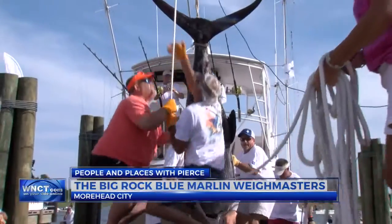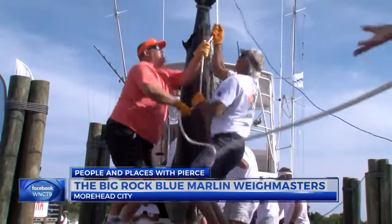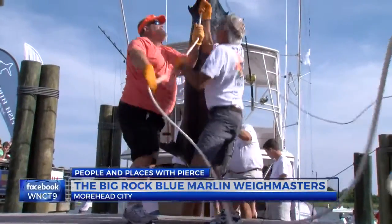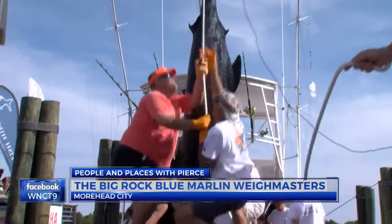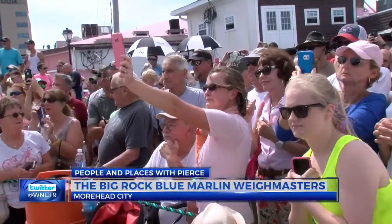At my age now — I'm 67 years old — and I'm still pulling on that rope. I think at some point in time I'll give it up, but I don't know when, because I still feel good and feel healthy. That's a big fish.